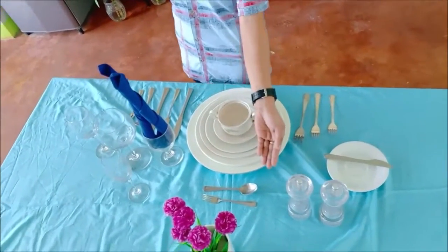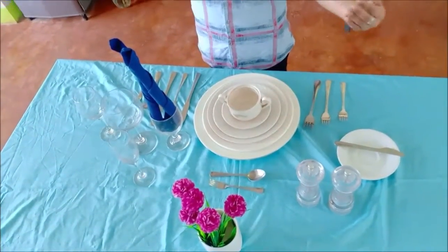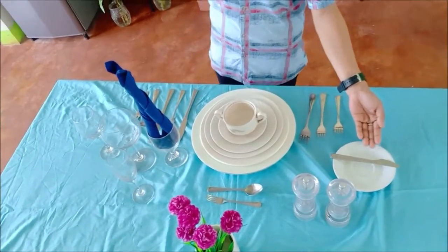Above, we have the dessert spoon and fork. On the other side, we have the butter spreader.